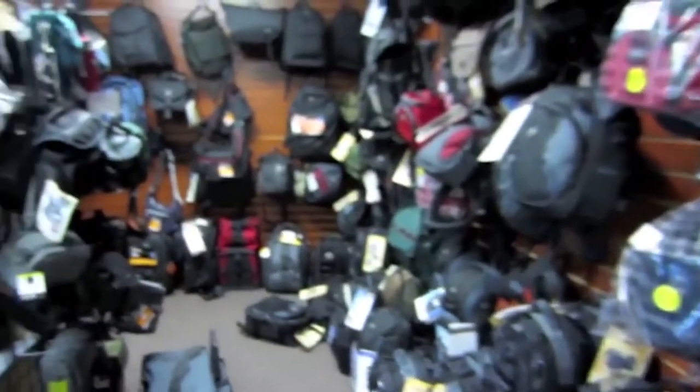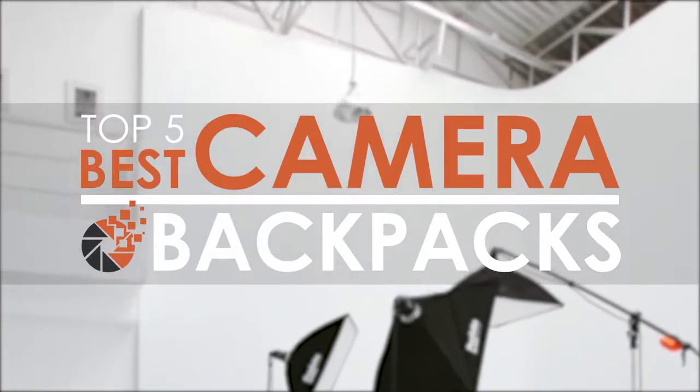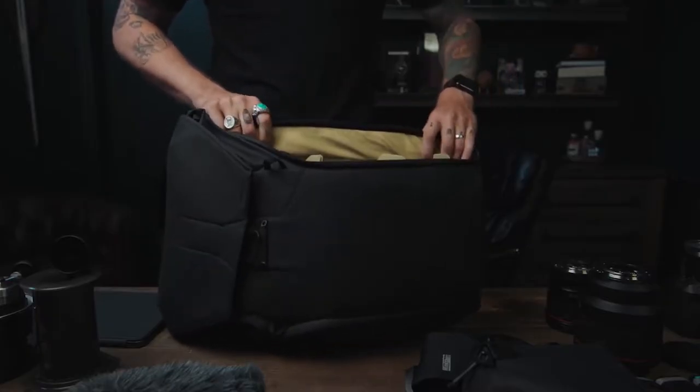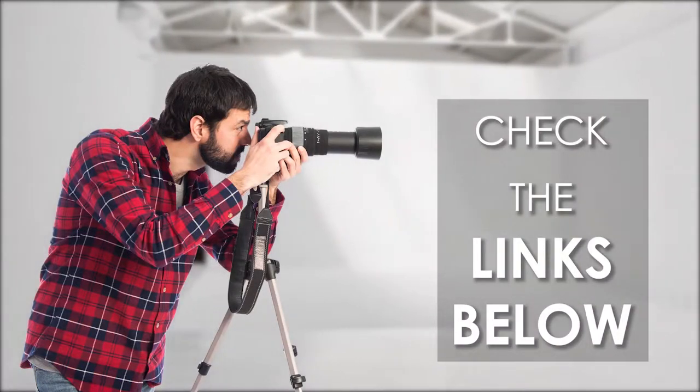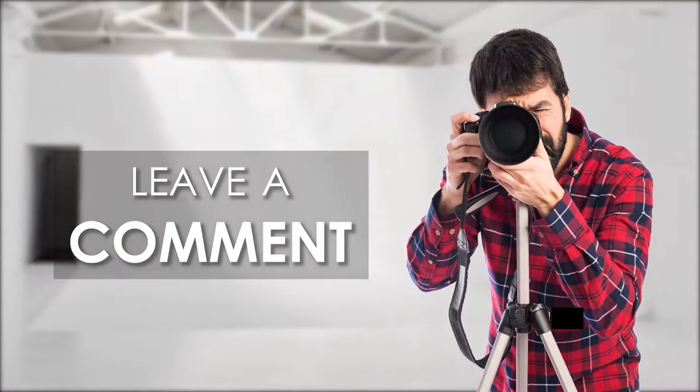There are a number of options on the market, which makes it difficult to choose the best one. In this video, we compiled a list of the top 5 best camera backpacks on the market today. Be sure to watch till the end for our best recommendation. If you want more information or updated pricing on the products mentioned here, check out the links in the description below. If you have another product you'd like us to review, let us know by leaving a comment down below. So, without further ado, let's get started!